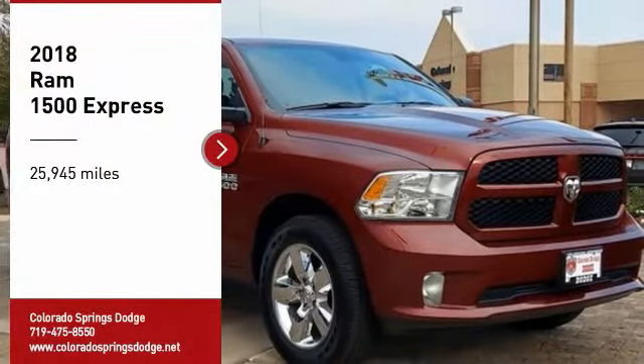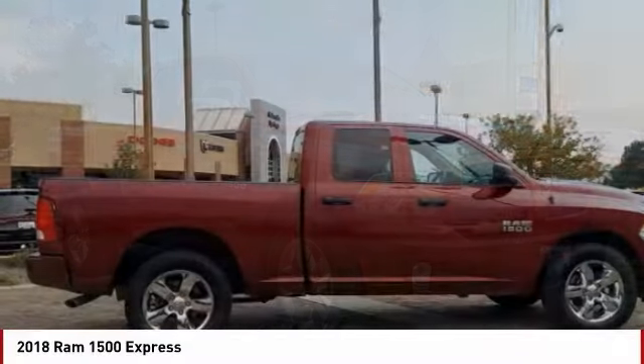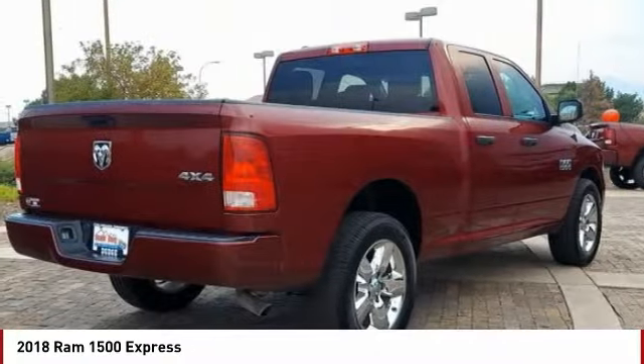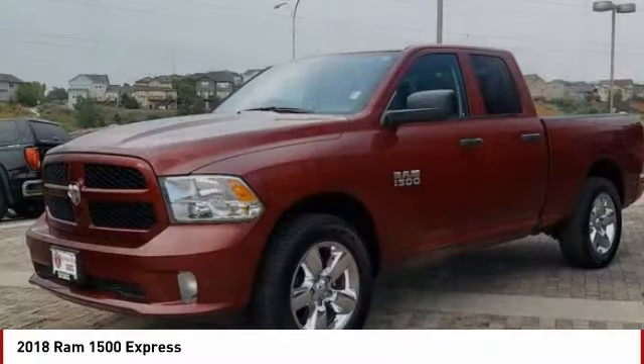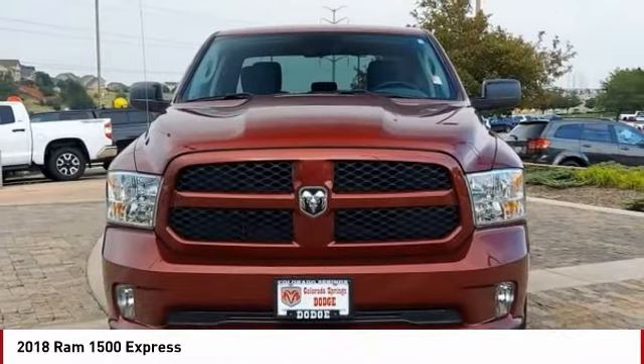Take a ride in the 2018 Ram 1500. It went against the Chevrolet Silverado, Ford F-150, and Toyota Tundra, which are all excellent trucks in their own right. The Ram took home the prize for its well-rounded strengths.